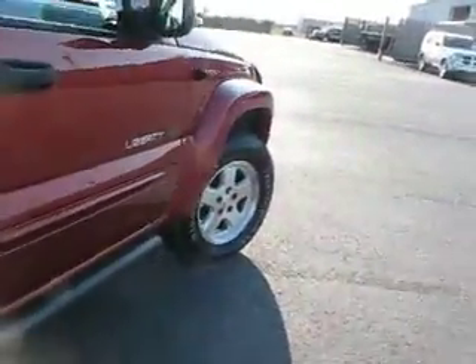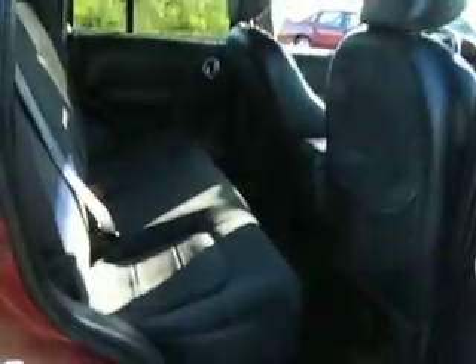You've got tie-down capability right there, and right there. You've got the ability to put an accessory sliding cargo cover in there. Four-wheel drive — this will get you there.